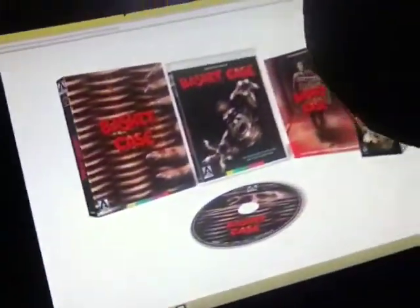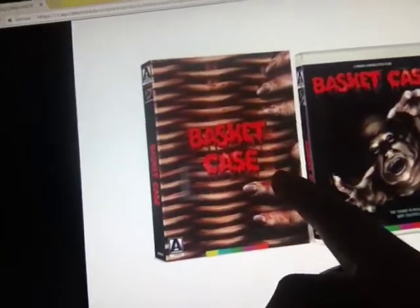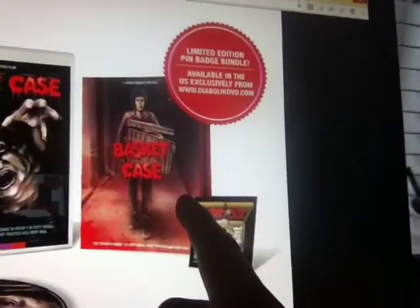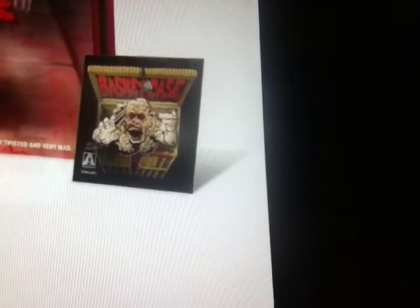Basket Case is finally getting a really good Blu-ray treatment. It's going to be arriving February 27th, 2018, and you can pre-order now. If you pre-order at thediabolicdvd.com — this is what it looks like, ladies and gentlemen — you get the slip cover and the new artwork, which looks really nice. I believe that must be the booklet. And if you order from Diabolic DVD, you get this enamel pin too, of Belial in the basket.